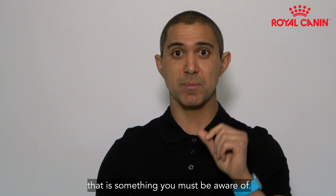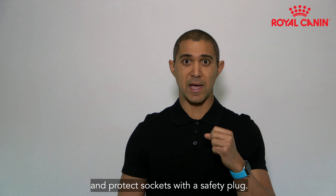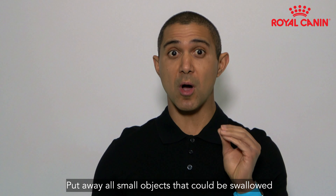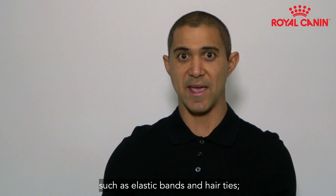So keep electrical wires wrapped and protect sockets with a safety plug. Put away all small objects that could be swallowed, such as elastic bands and hair ties.